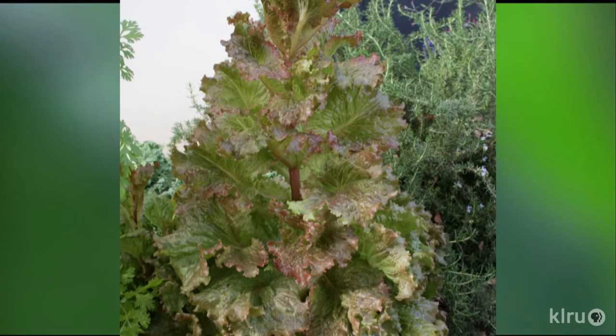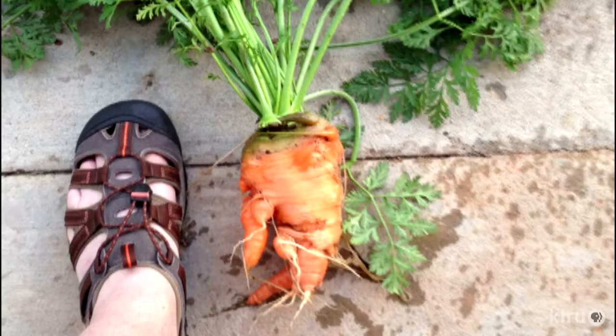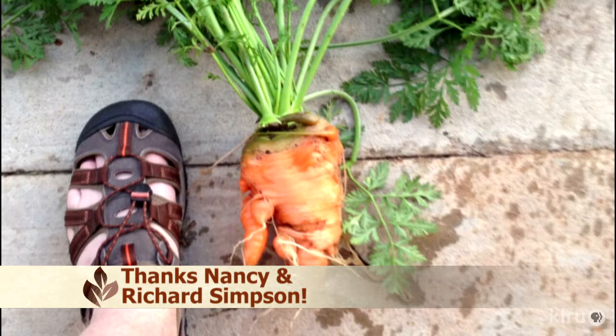We have a great picture this week from Nancy and Richard Simpson. Just look at the size and shape of these carrots — their organic garden produces fresh food for them all winter long, but this one was certainly a bonus. We'd love to hear from you, so please visit klru.org/ctg to send us your questions or pictures of your humongous vegetables.